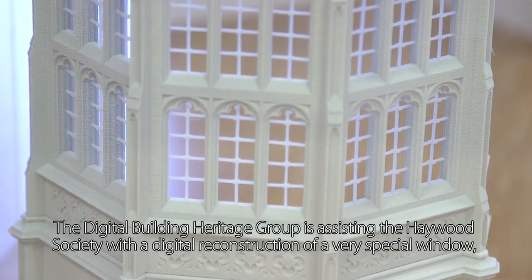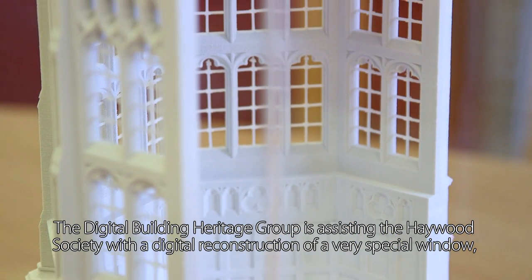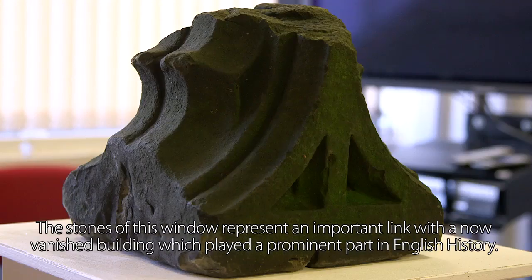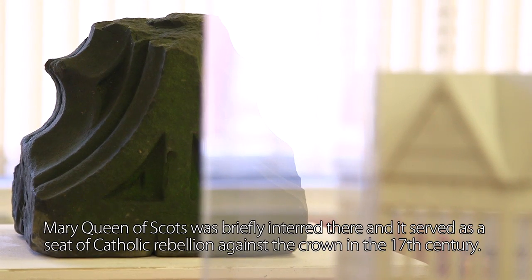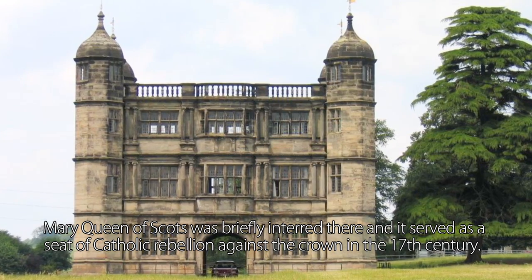The Digital Building Heritage Group is assisting the Haywood Society with the digital reconstruction of a very special window, originally from Old Tixall Hall in Staffordshire. The stones of this window represent an important link with a now-vanished building which played a prominent part in English history. Mary Queen of Scots was briefly interred there, and it served as a seat of Catholic rebellion against the crown in the 17th century.